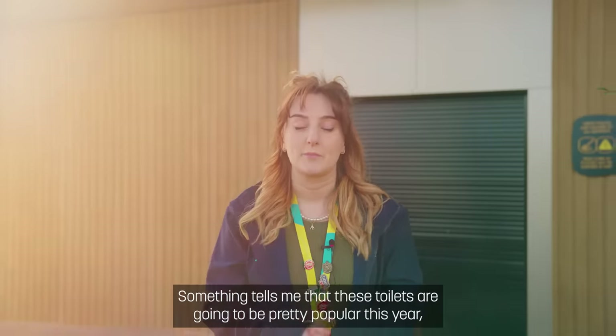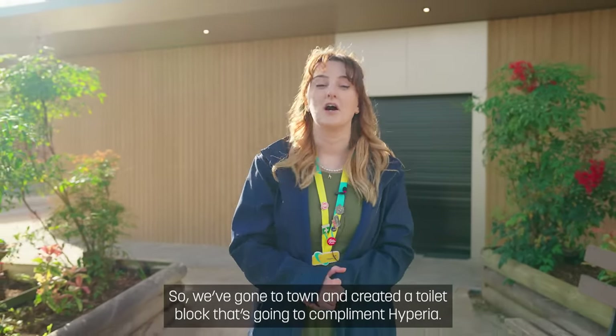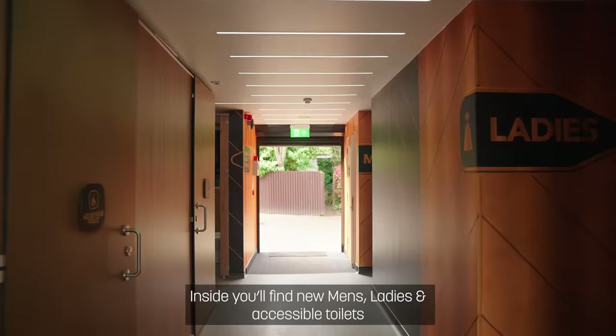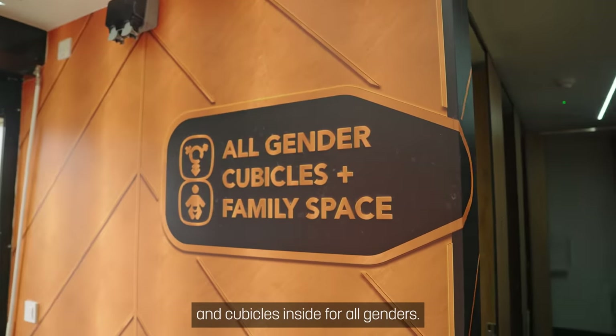Something tells me these toilets are going to be pretty popular this year, so we've gone to town and created a toilet block that's going to complement Hyperia. Inside you'll find new men's, ladies, and accessible toilets. There'll also be baby and accessible changing facilities and cubicles inside for all genders.